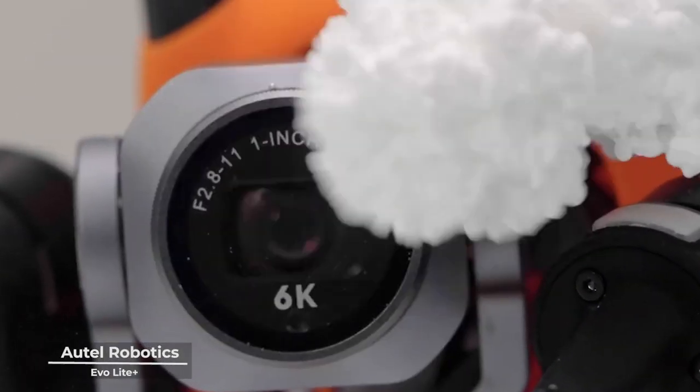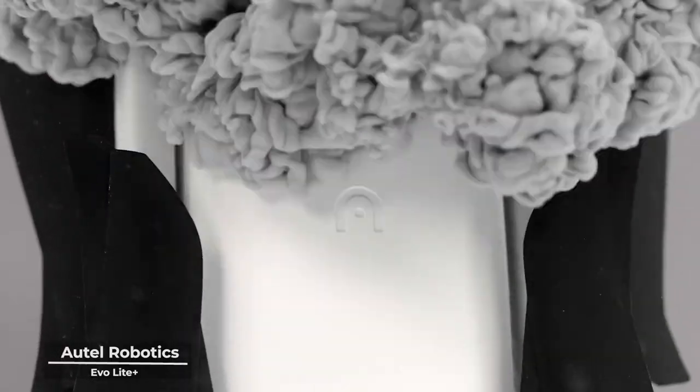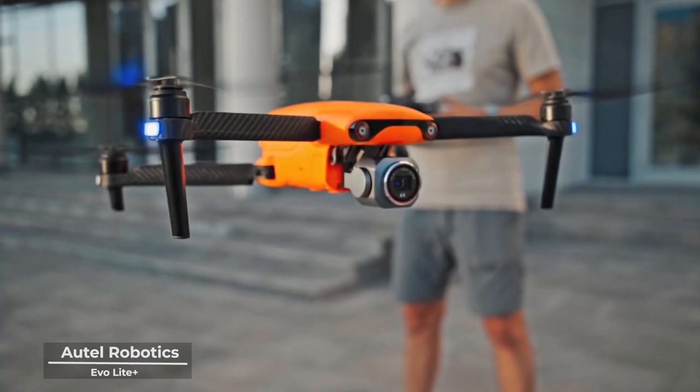Imagine holding in your hands the power to seize the moment in a way that transcends the ordinary. The EvoLite Plus is not just a drone — it's a canvas where dreams take flight, where your visions are brought to life in the most vivid hues and unparalleled detail.